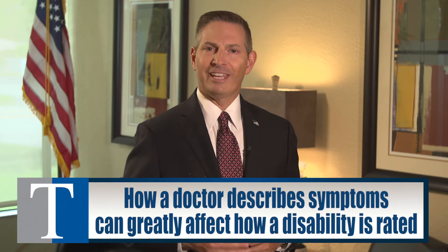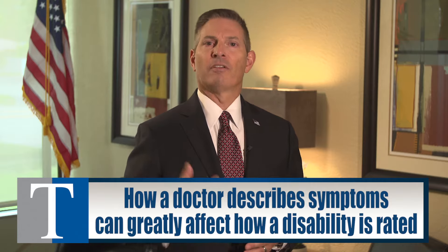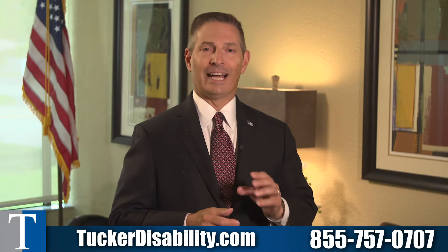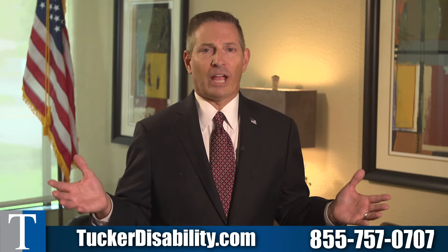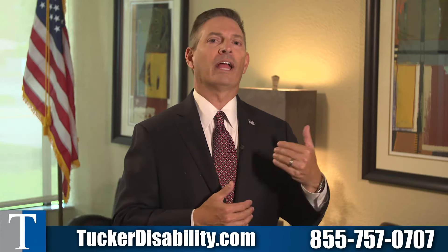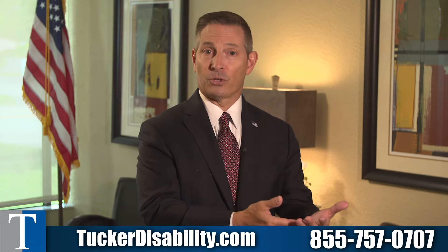Robert's problem was the VA had denied his claim for service connection for the diabetic neuropathy. When he originally filed the claim, he hadn't told the VA that it was diabetic neuropathy — he just said neuropathy. VA denied the claim saying that when you were in the service, you never had neuropathy, so you never had any instance of the original occurrence while you were in the service, which is required for direct service connection.